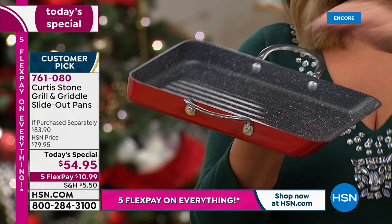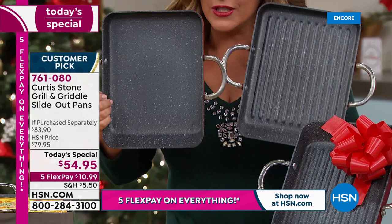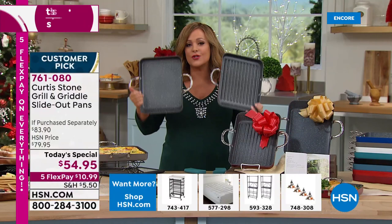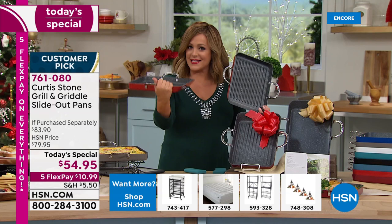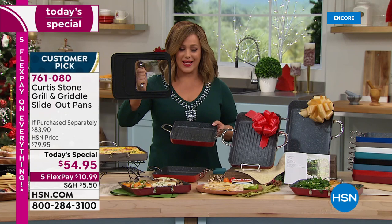We took two of chef's best-selling pans — everybody loves the griddle for breakfast, lunch, and dinner, and everybody loves the grill pan for 365 days a year of grilling. Now we gave you the largest surface ever done: the 11-inch size is officially the largest in that slide-out pan style, and you're getting both in today's set.